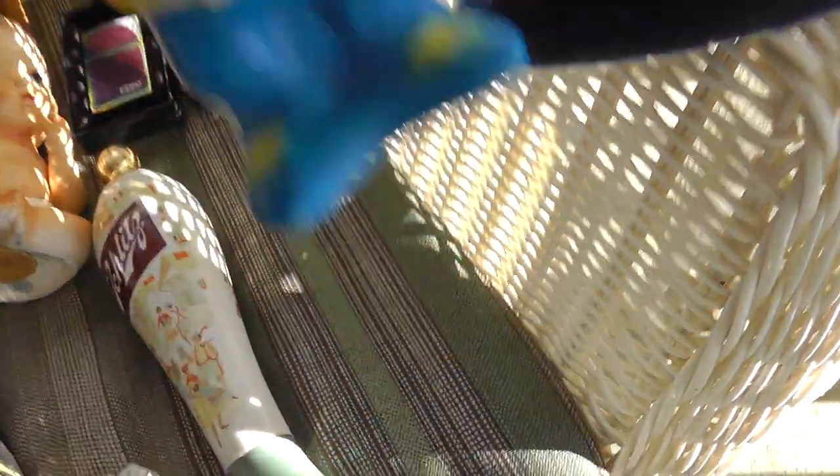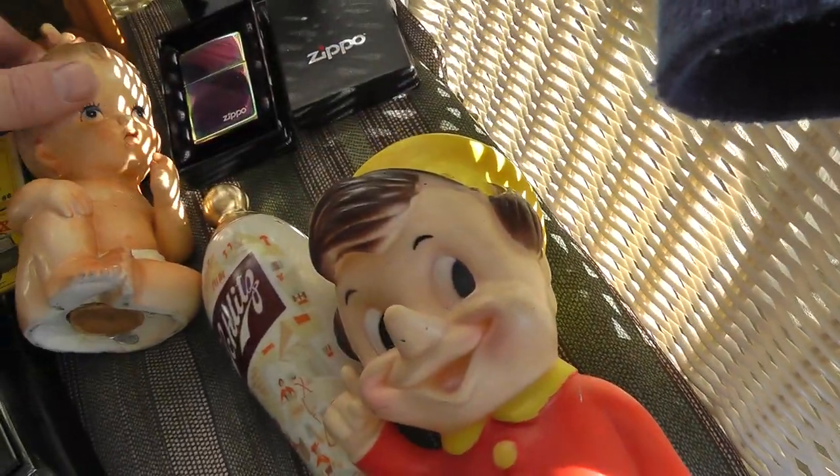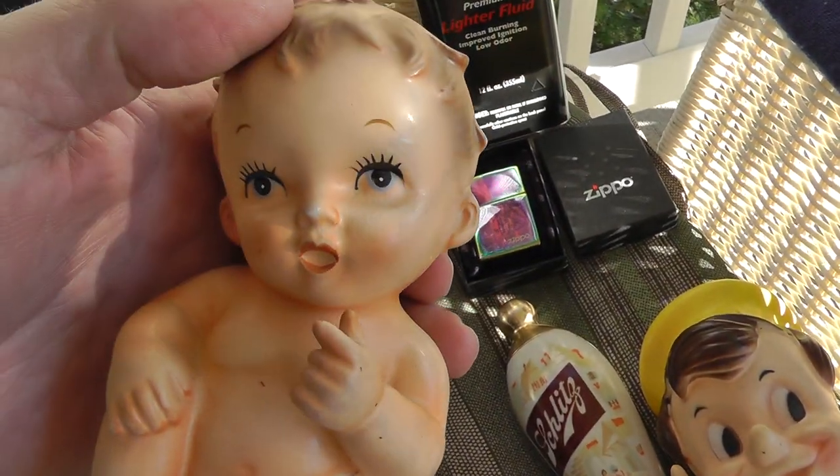Schlitz beer tap — that was five dollars. Two dollars on the Pop figurine. Haven't looked them up yet. A Piano Baby bank — that was two dollars.